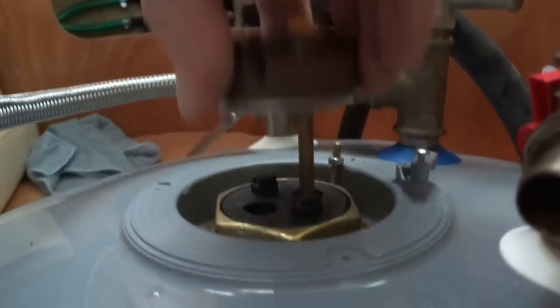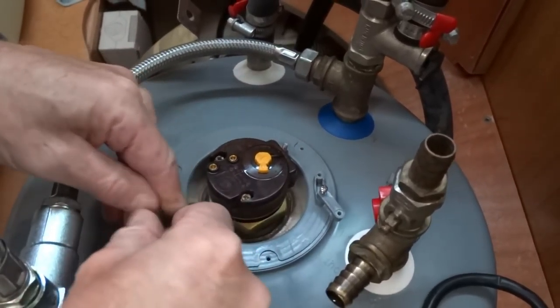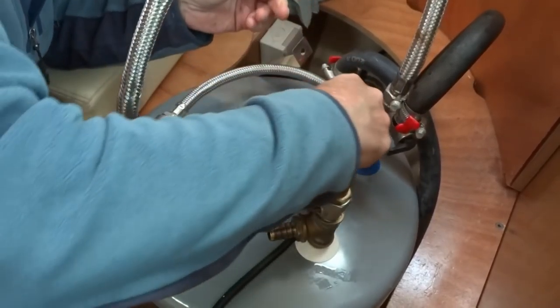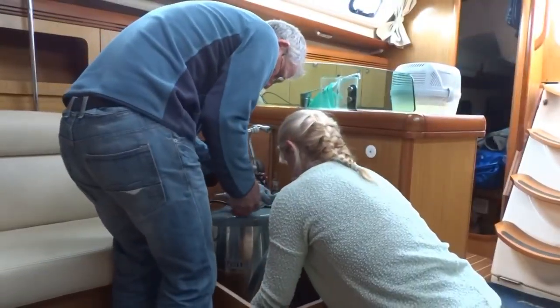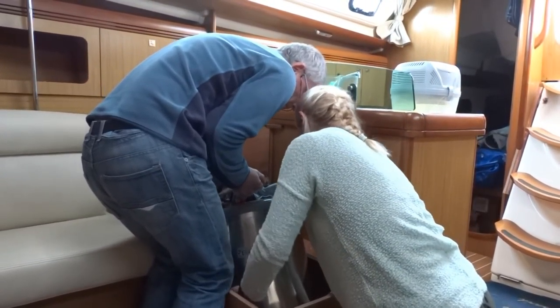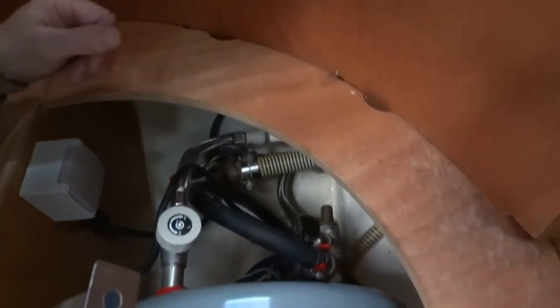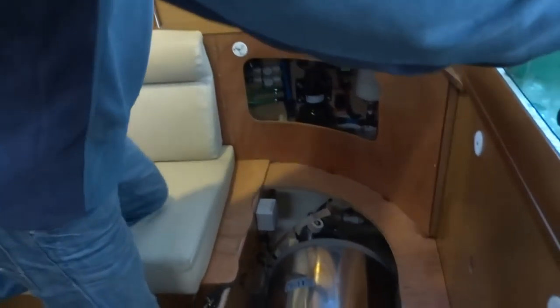It has two little metal connectors. Hopefully that'll work. We're now filling it with water.